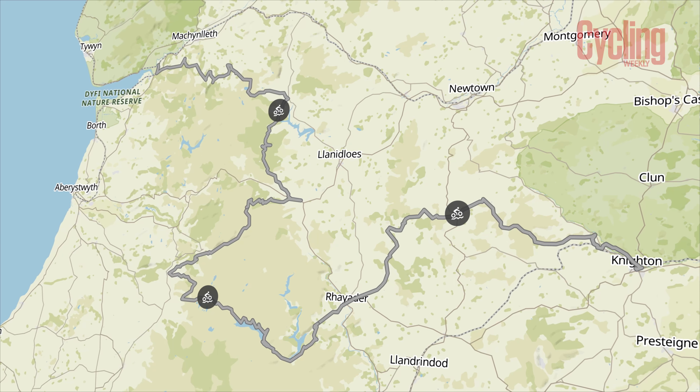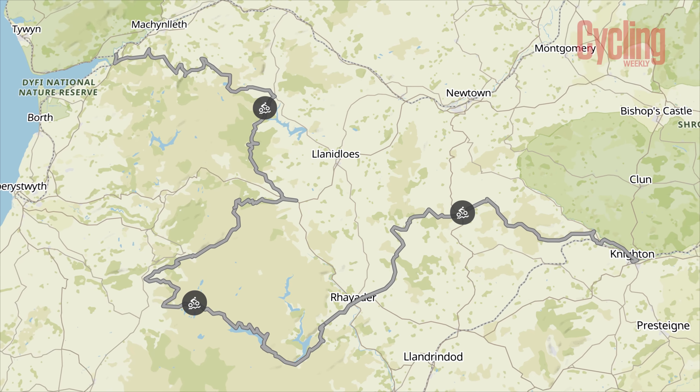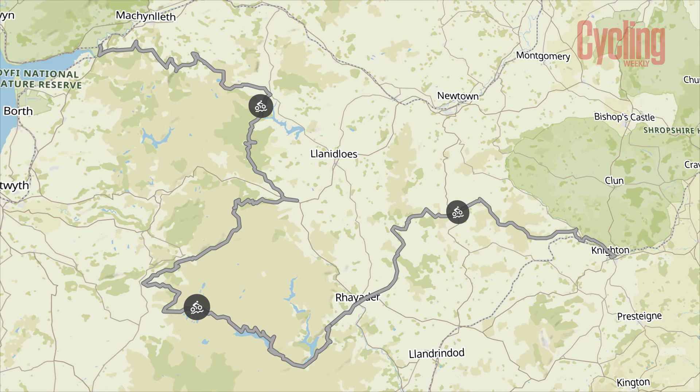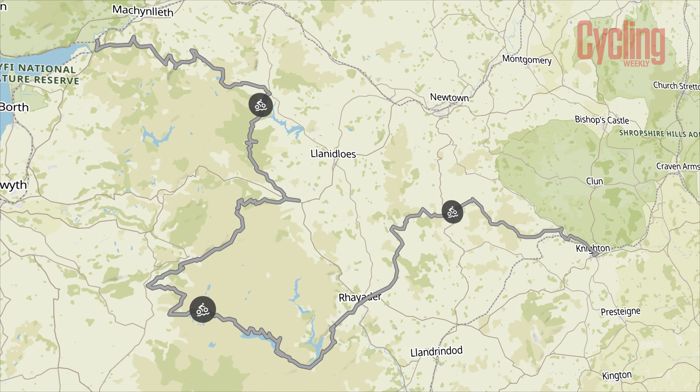The first route we've selected is the Trans Cambrian Way, and it's a real classic. It's 175 kilometres with just over 3,000 metres of climbing, and it stretches from the English border at Knighton right the way across the heart of Wales to the Irish Sea just near Machynlleth. Cycling Weekly have had previous experience of this route.